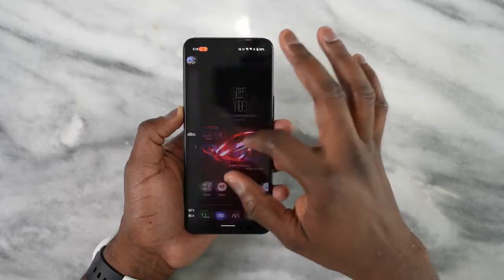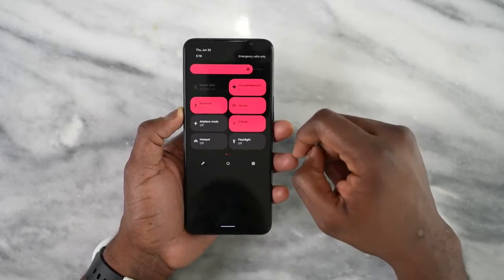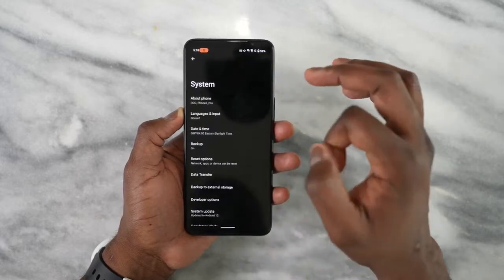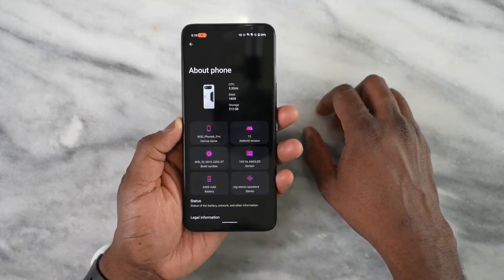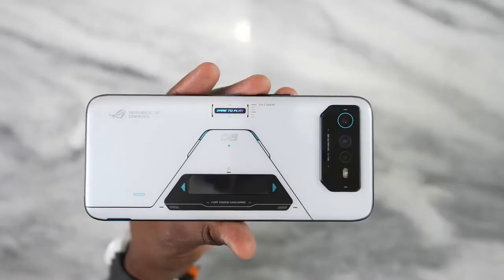This sports a 6.78-inch Super AMOLED display — it's a lovely looking display — but we're here for gaming, so what does this display actually bring to the table? It brings 165Hz refresh rate, which is cool, we've seen other devices like that, 720Hz touch sampling with a response time of less than 23 milliseconds. This thing is truly impressive and very responsive.